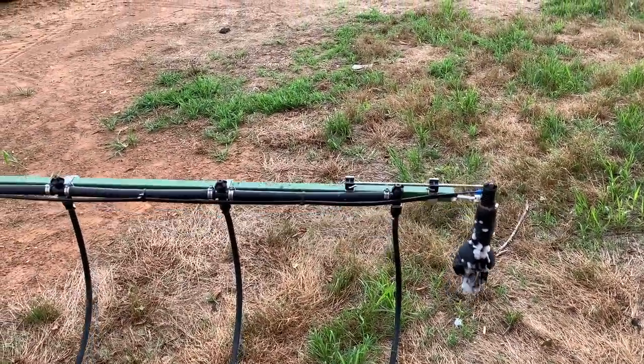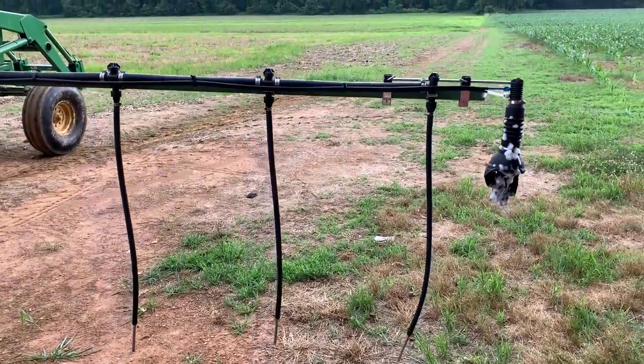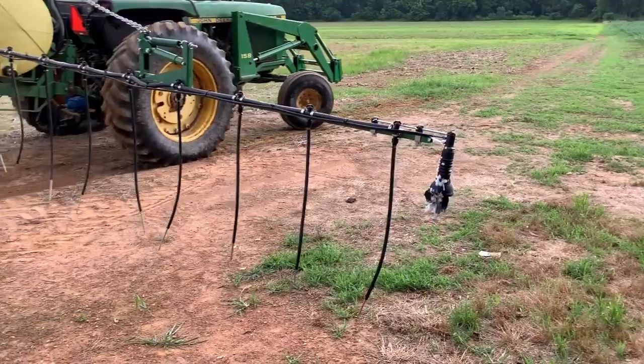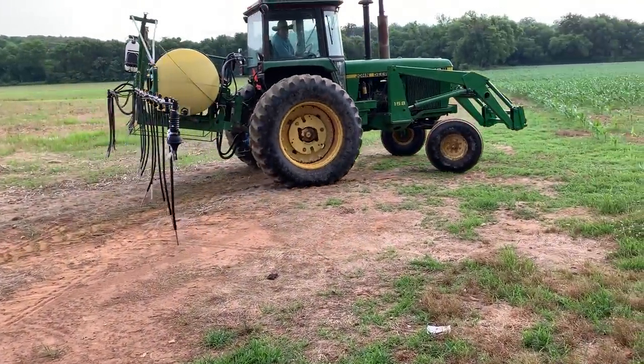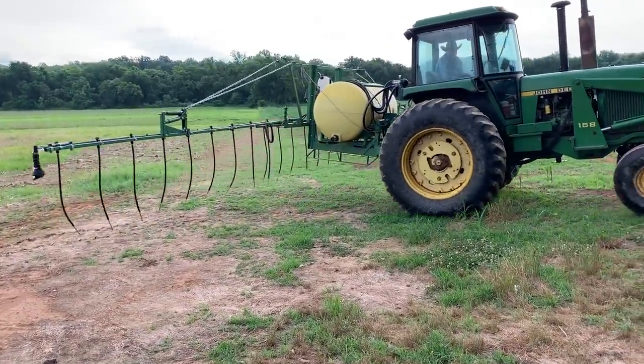The foam marker was going down and he couldn't see it, so he took a glove and cut off the fingers, and it's making it lay on top of the corn a little better. It's pretty smart. Last one.